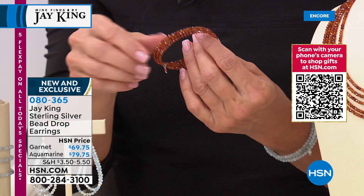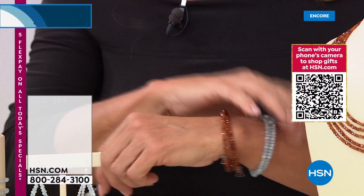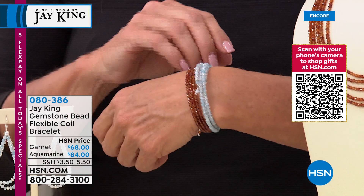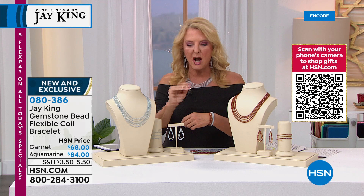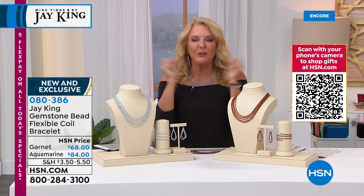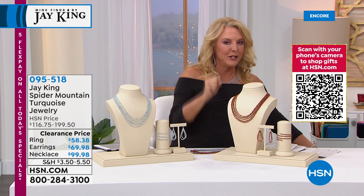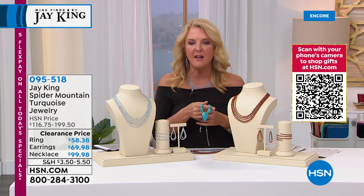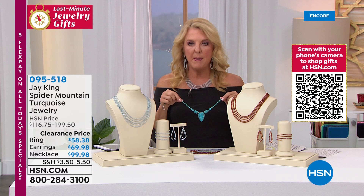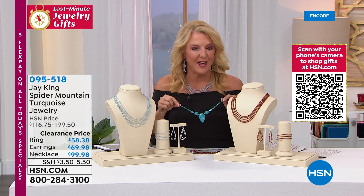Do not wait on the coil bracelet — it's absolutely flying out of here. Jay hasn't done a coil in a really long time. It's easy to put on and great for layering — look at the two colors together. The third great thing: you don't have to worry about sizing; it stretches to accommodate any wrist size. You've got the garnet or the aquamarine, and five flex pay on everything. Coming up — so amazing — one of the best values I've ever offered from Jay King. This is one hundred dollars off on a beautiful turquoise necklace coming up very soon.